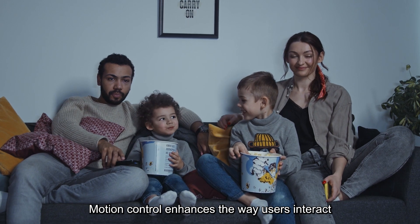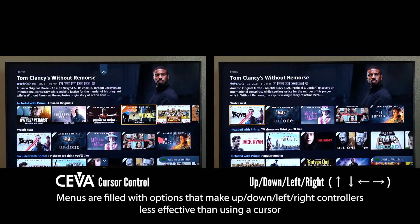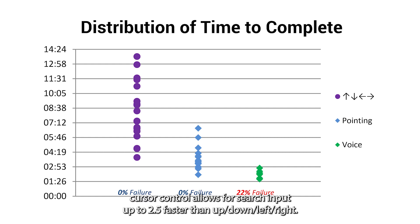Motion control enhances the way users interact with their ever-growing libraries of media and their own creative content. Menus are filled with options that make up-down left-right controllers less effective than using a cursor. In fact, our independent testing shows that cursor control allows for search input up to 2.5 times faster than up-down left-right.